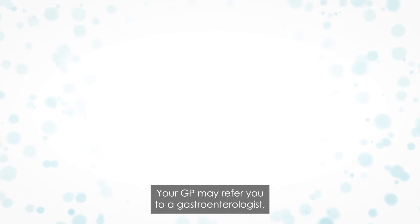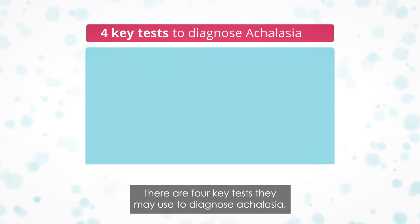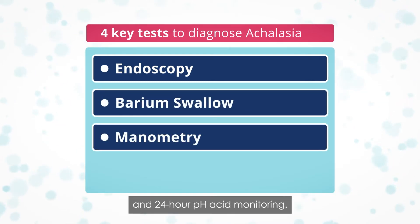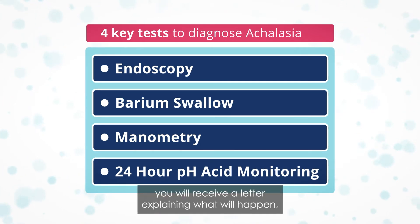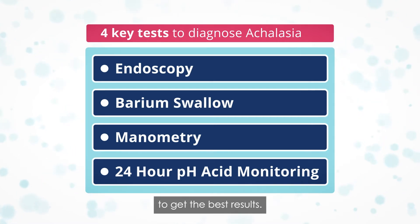A number of conditions, apart from achalasia, may cause swallowing problems. Your GP may refer you to a gastroenterologist, a doctor specialising in the digestive system. There are four key tests they may use to diagnose achalasia: endoscopy, barium swallow, manometry, and 24-hour pH acid monitoring. For all of these tests you will receive a letter explaining what will happen and how to prepare. It's important you follow this advice to get the best results.